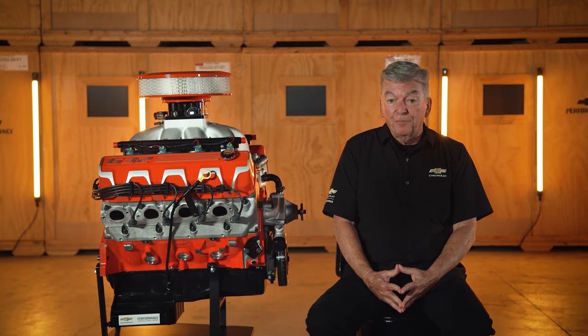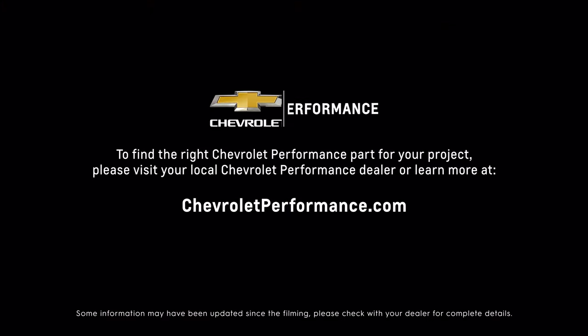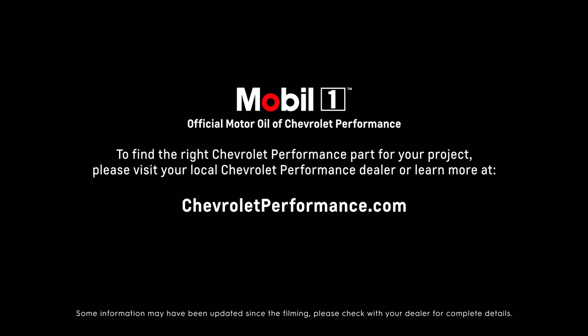If you're ready to get started today, please call or visit your local Chevrolet performance dealer, or learn more at ChevroletPerformance.com.